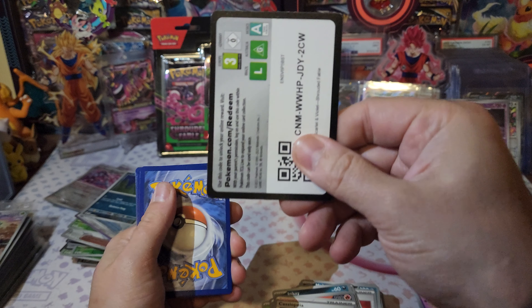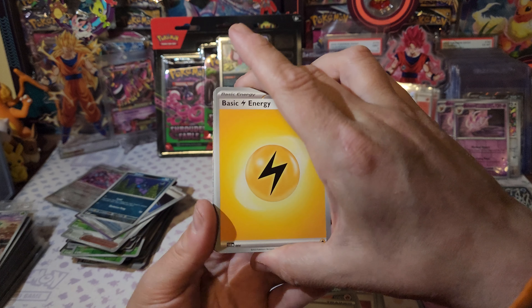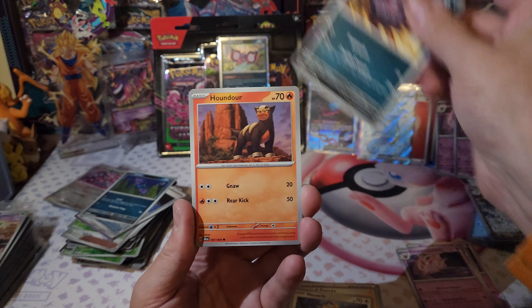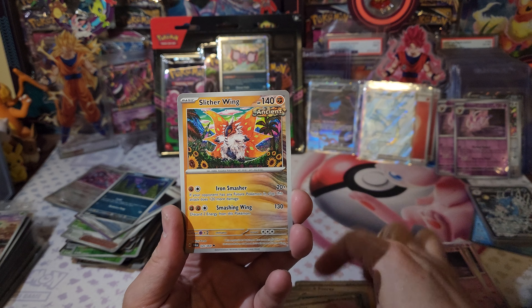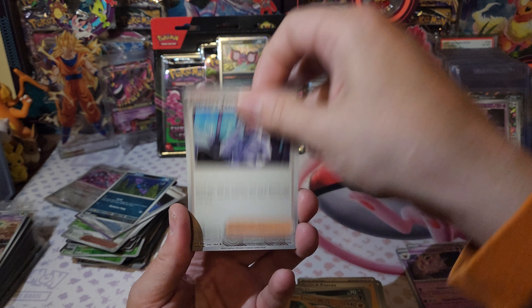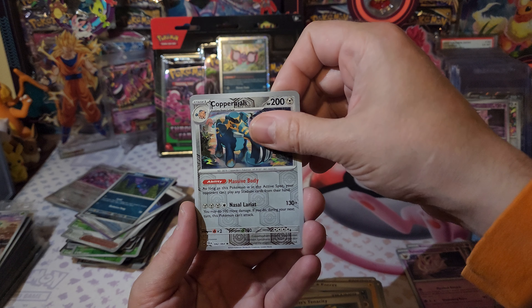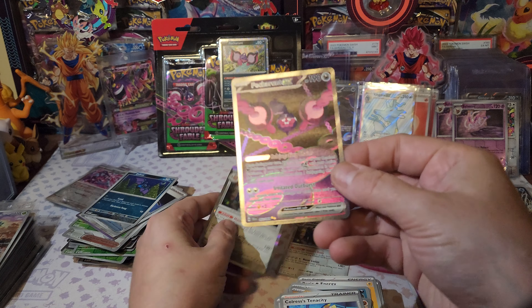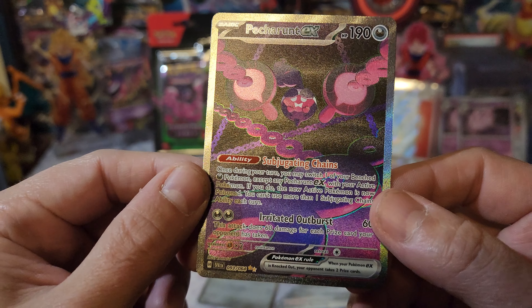Purple donut. Alright, full art Cyndaquil - should have saved that one for last. We should have four different full arts now. This pack was very stiff - instead we get two Revavrooms. Dustclops, Iron Moth, Night Stretcher, Zubat, Copperajah number seven - one whole case, no IRs. Unless we hit one here. Varoom, Slitherwing, Copperajah. You gotta be kidding - double SIR!